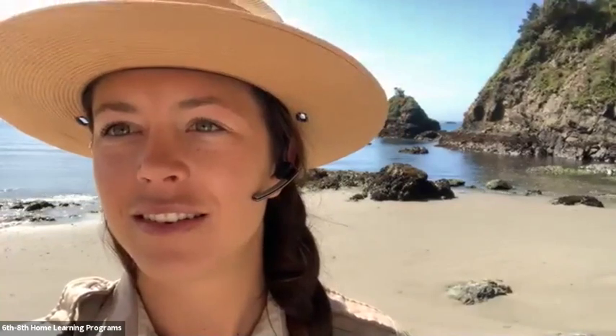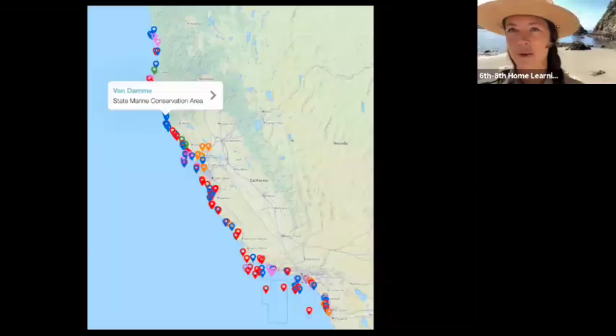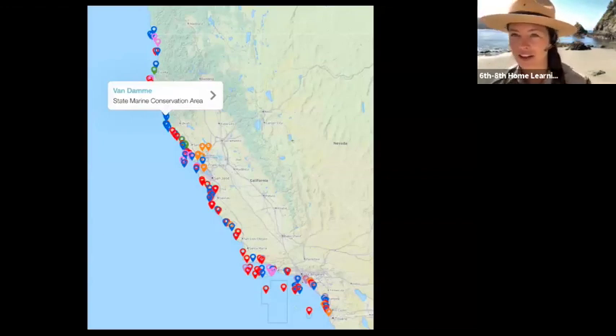I'm going to show you a picture of where we are. Have you guys ever been to the Mendocino Coast, or would you like to come? Here is the network of 124 marine protected areas, and where we're at right now is Van Damme State Marine Conservation Area.